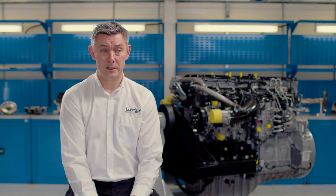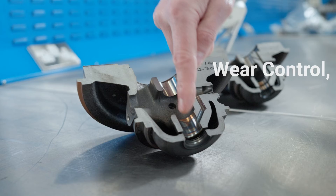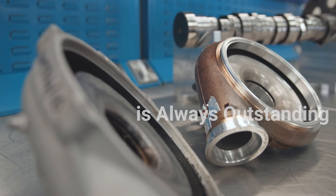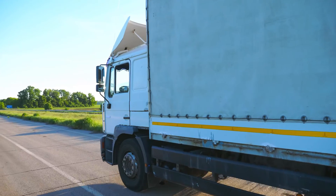No matter what base oil it's in or what viscosity grade it's at, the deposit control, wear control, and the oxidation control is always outstanding. And so we anticipate that the technology will meet the needs of vehicle hardware for a long time to come.